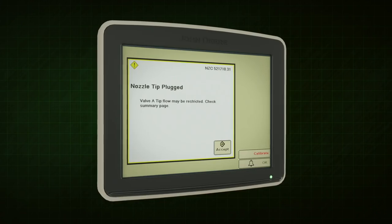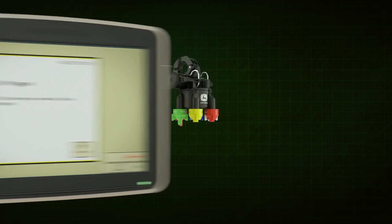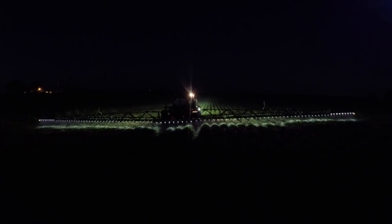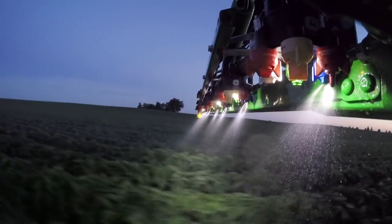Exact Apply's nozzle plug detection alerts you to any interruptions in nozzle flow or an electrical issue affecting nozzle body performance. Exact Apply will even light your way at night or in low light through individually lighted nozzles.